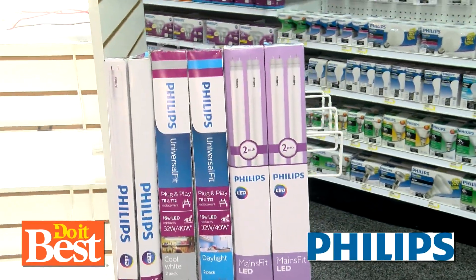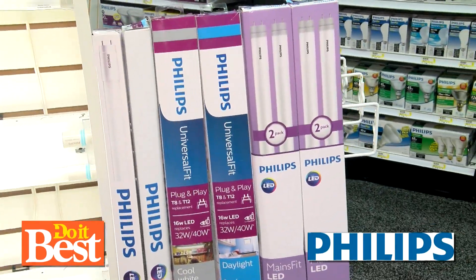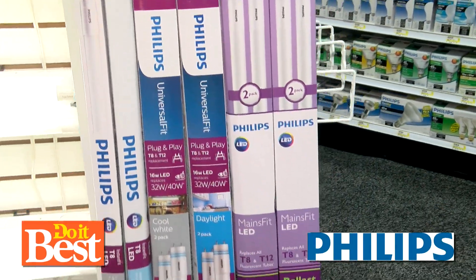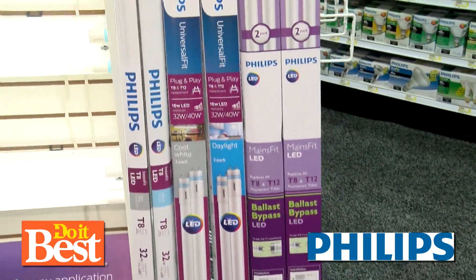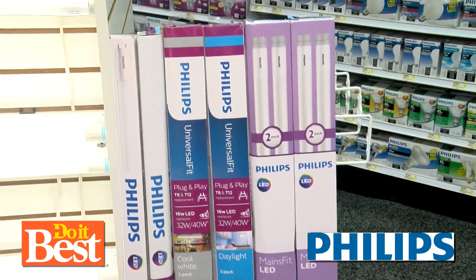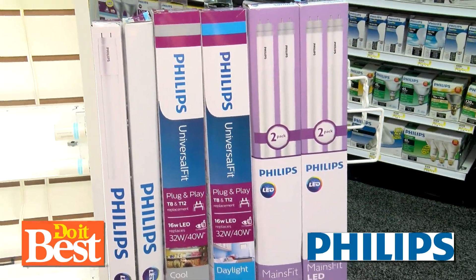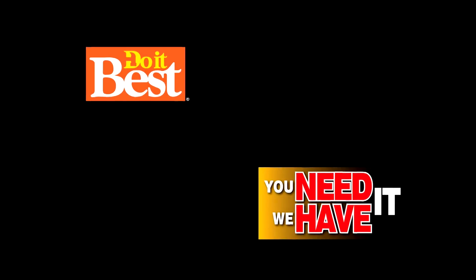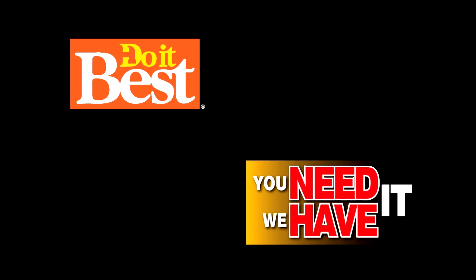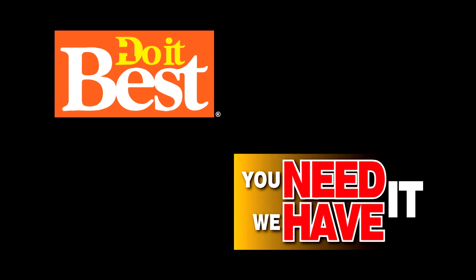Why is Philips so awesome? Philips makes one in every four light bulbs in the world — we are the largest, and we're the performance company. All of these great products are available at your neighborhood Do It Best, your first and best choice. Do It Best is your first and best choice in home improvement with thousands of products available. Check them out today.